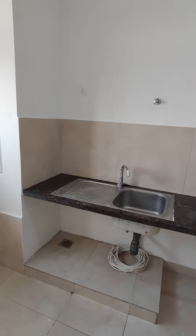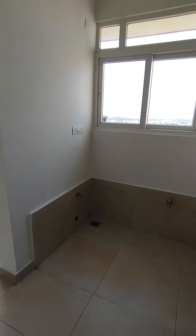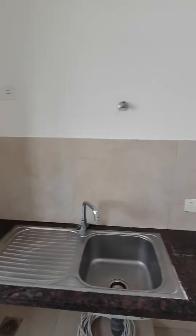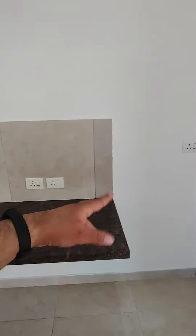So this is your kitchen and sink area. This is your utility area — you can easily put a washing machine here. All the electrical points are provided, including one point for the RO as well as for other appliances.